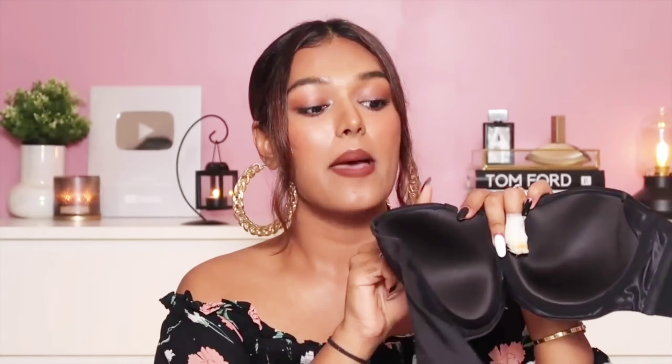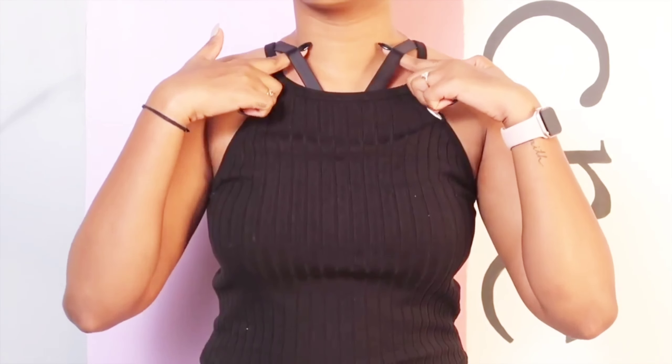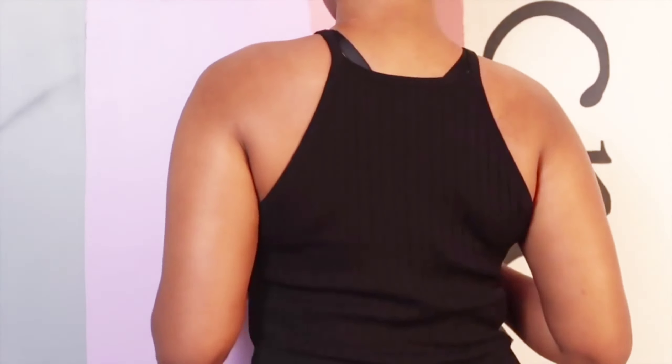A strapless bra is also perfect for racer back crop tops. For heavier-chested women who find strapless bras lack enough support, the multi-way bra is ideal because it comes with straps and multiple attachment points. For a racer back, attach one strap to the front of one cup, take it criss-cross, and attach it to the back of the other side. This hides the straps in the front while the back shows only ever so slightly — a great hack unique to this bra.